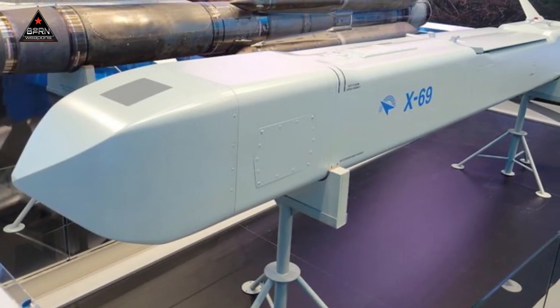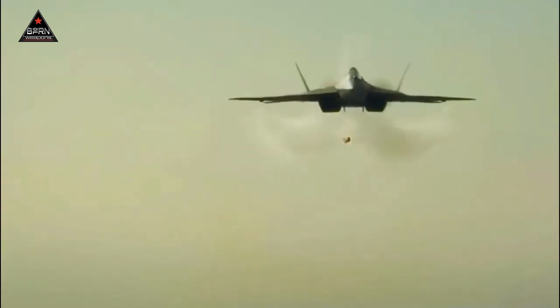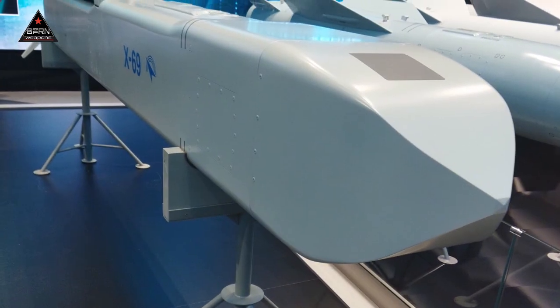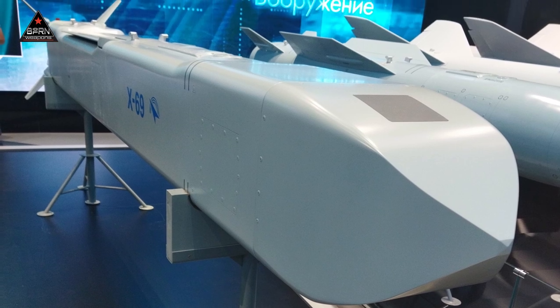The missile guidance system uses a combination of inertial systems as well as GLONASS and GPS satellite navigation systems. The Kh-69 missile carries a large enough warhead, weighing 300 to 310 kg.